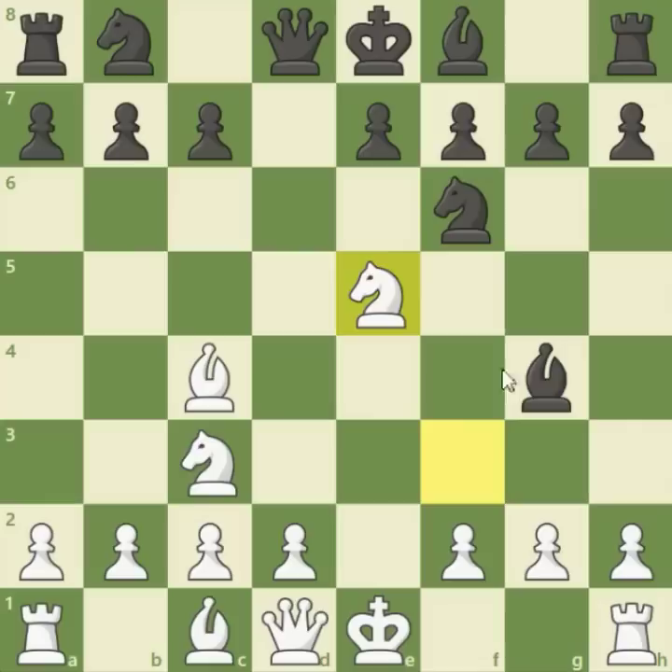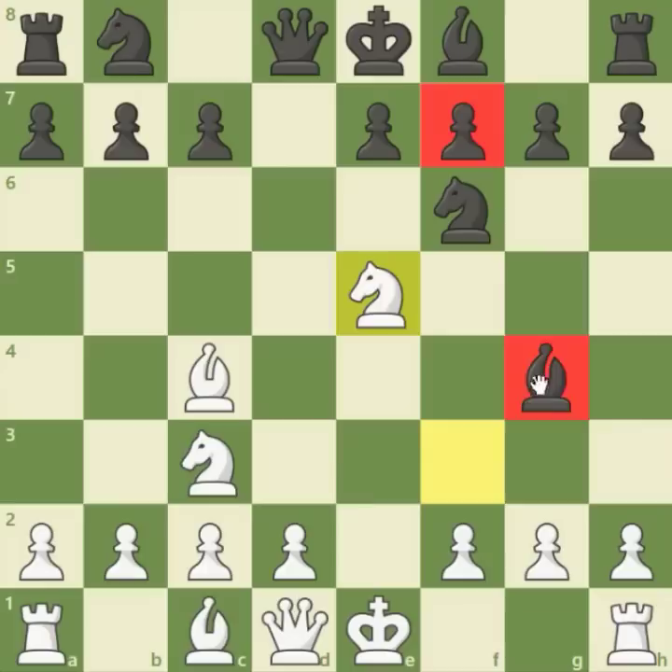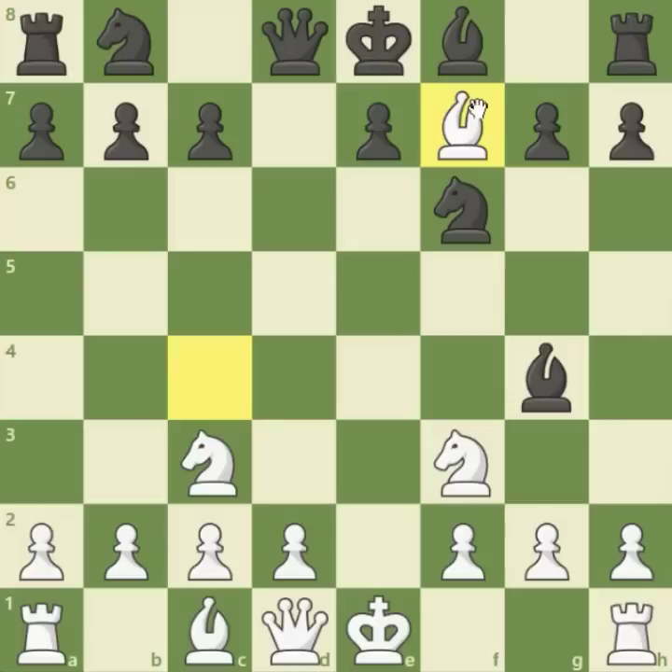Bg4 is a blunder. It steps into Ne5, offering the queen — but if the queen is captured, Bxf7 is mate. Otherwise, both the f7 pawn and the g4 bishop are hanging. The only way to save the situation would be Be6, but after Bxf7 this position looks pretty horrible for black already and we have only made 7 moves. Another possibility after Bg4 — if you thought about Bxf7, give a point to yourself as well, because this was the other brilliant solution.